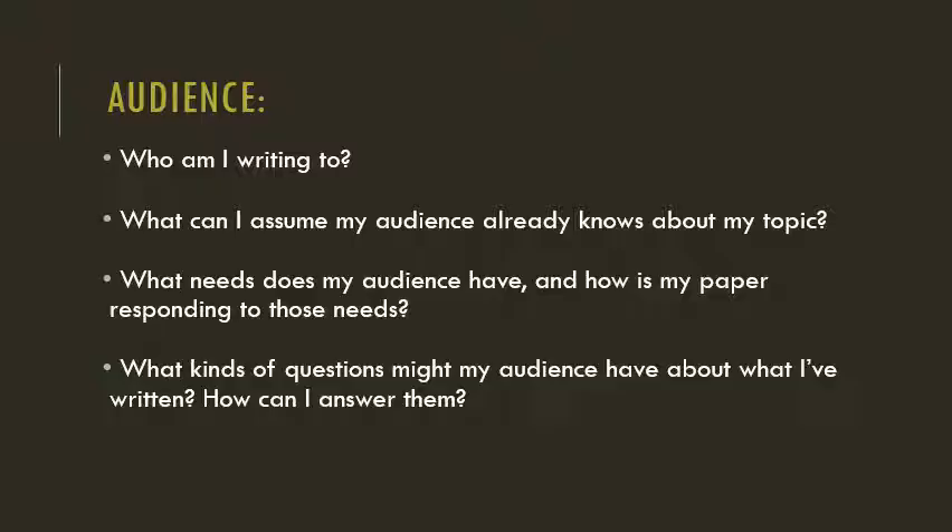When I consider my audience, I think about who I'm writing to. For most of your classes, you're writing for your professor, but there's often a hypothetical audience you should have in mind. You might be writing to fellow nurses, a potential employer, or to the general public. Thinking about what your audience already knows and what needs your audience has will help you decide what to exclude and include in your paper. Once I've drafted a paper, I like to go back and pretend I'm part of that audience — sometimes I have a friend help me with this — and I really think about what questions my audience might have and how I can resolve those questions.